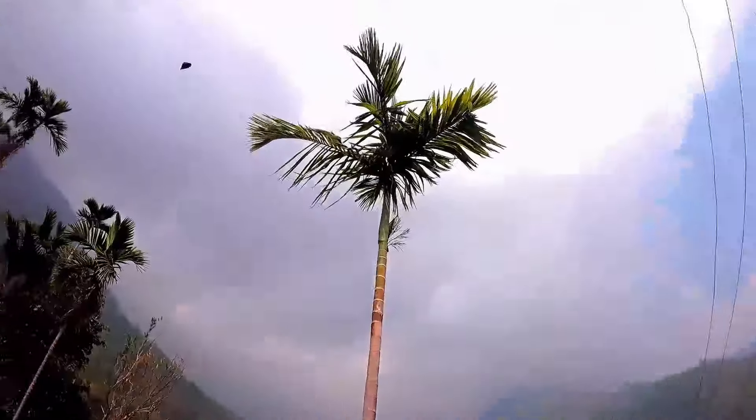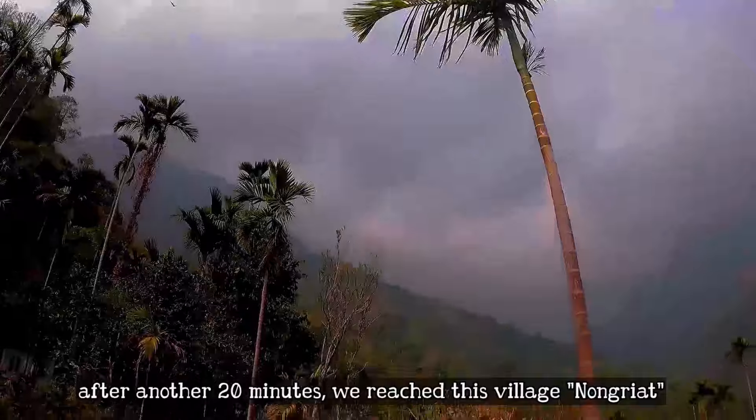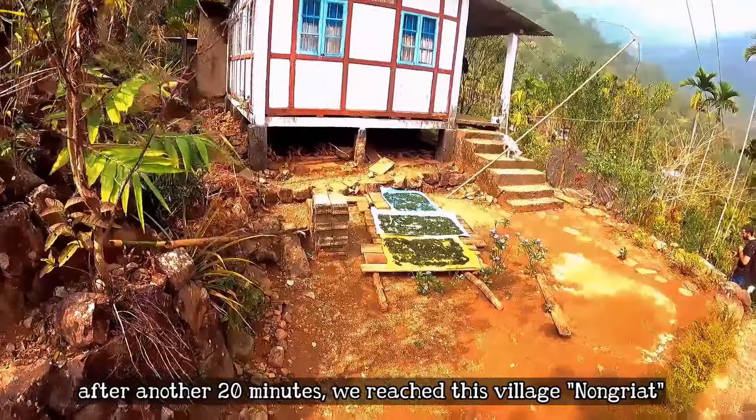Butterflies! A blue one! After 20 more minutes we reached another village and people had put some things out.